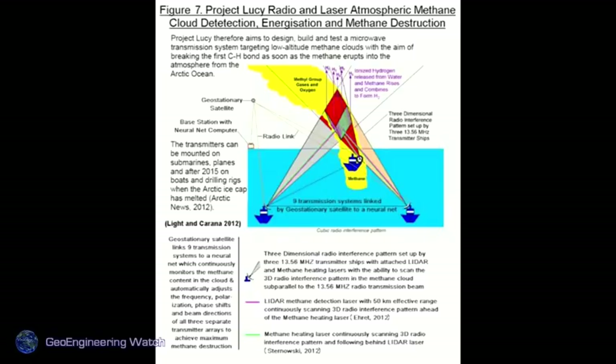As the experiment gets worse and they play weather whack-a-mole, we believe they're already using ionosphere heaters to attempt to degrade the methane — itself one of the consequences of programs they've been running for 60 years. So the equation just gets worse and worse. We have documents on geoengineeringwatch.org from NASA archives showing weather modification activity in the US back to the mid-1940s.